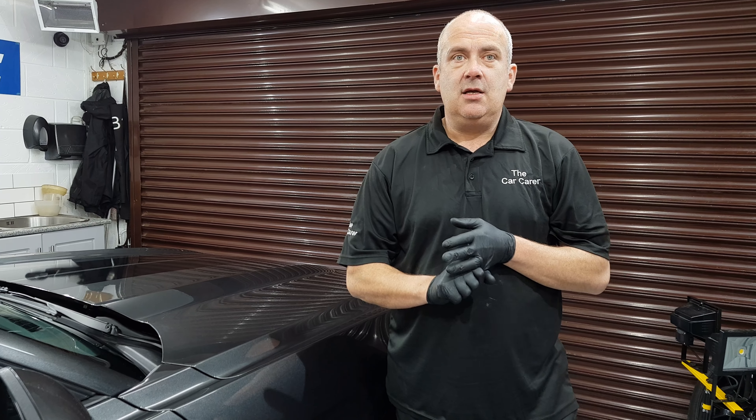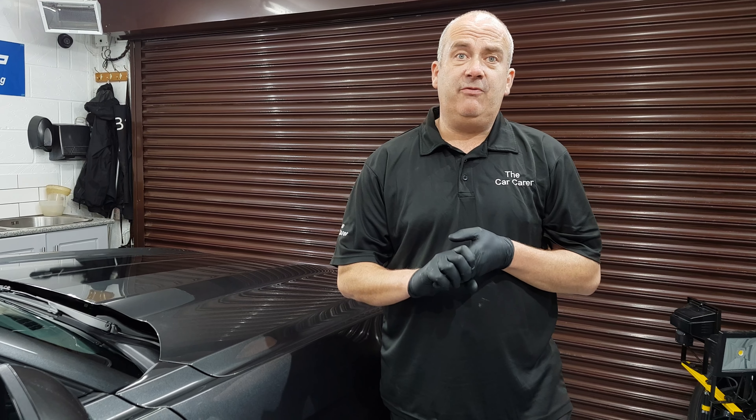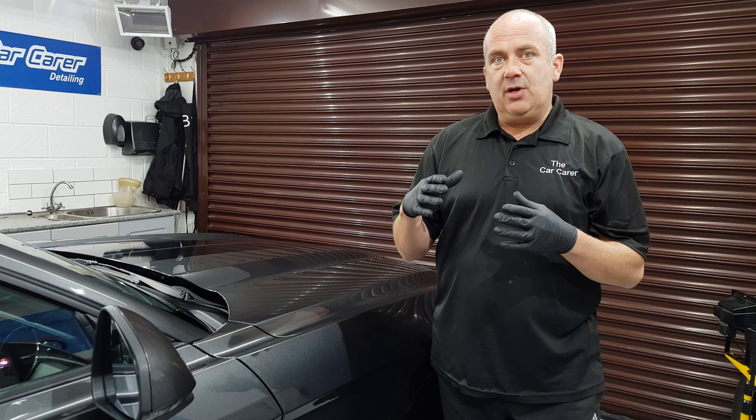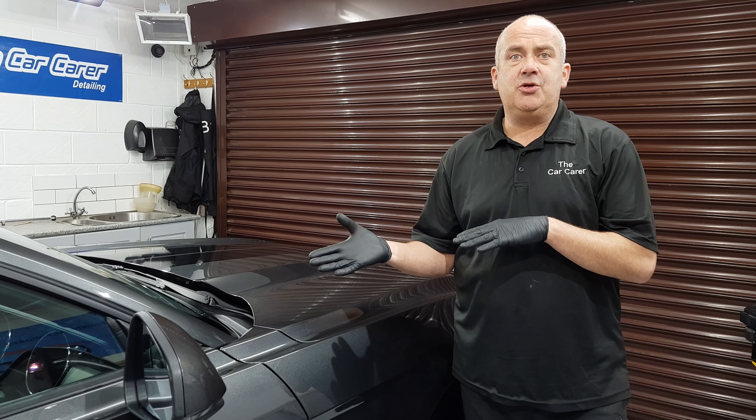There are two reasons for that. One is because no new car is clean. It's contaminated from the factory, from transportation, from the dealership, and then from poor washing by the dealership. So I try and rectify all that. But more importantly, it's about the level of protection that I put on top of the car.